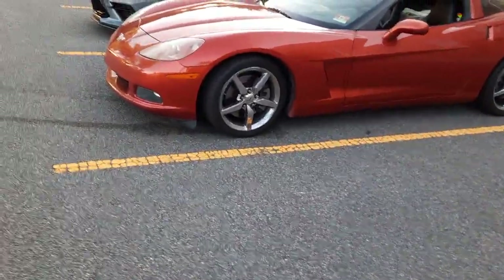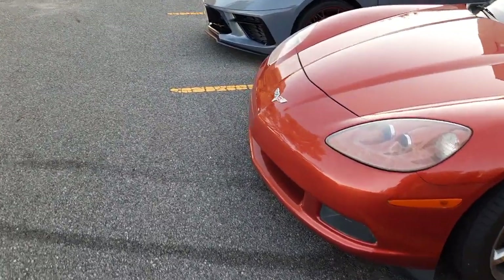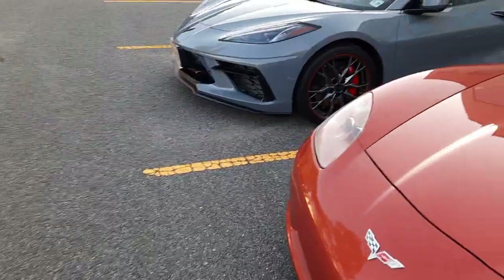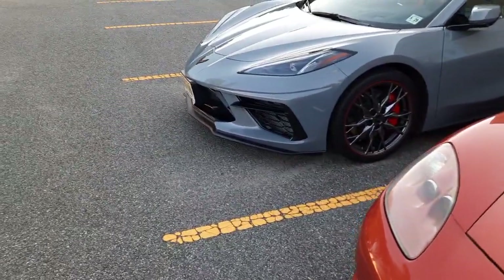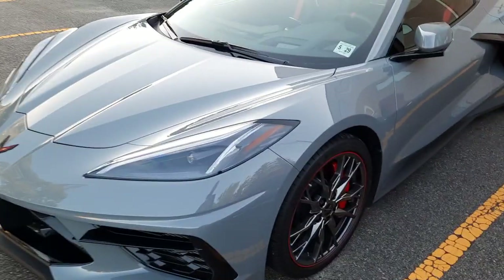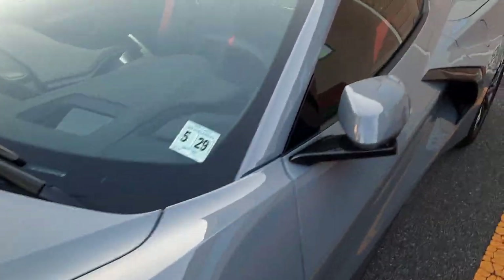Oh, another C8 tucked away back here. My friend from Texas, Mike Brink out here — he knows every color and every option. But this is really nice, I like this color.